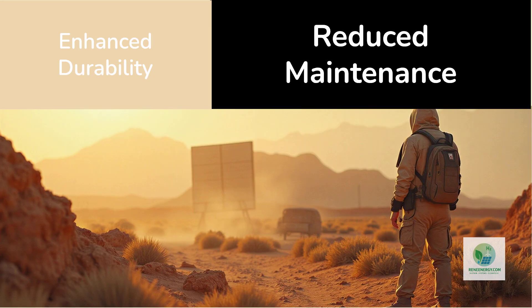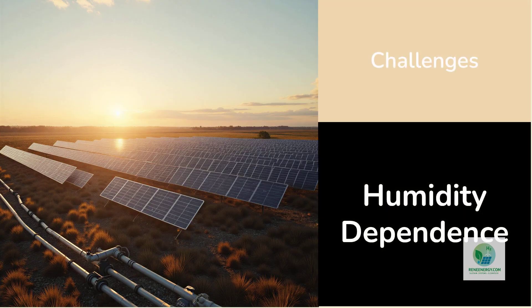This reduces the maintenance burden and increases reliability in challenging environments. This also makes the technology suitable for regions where regular technical service is not feasible, adding to its global applicability. There are, however, challenges and limitations.